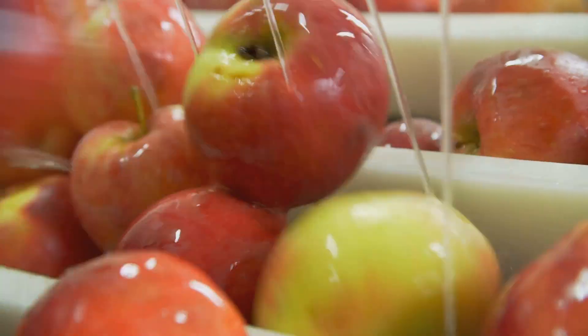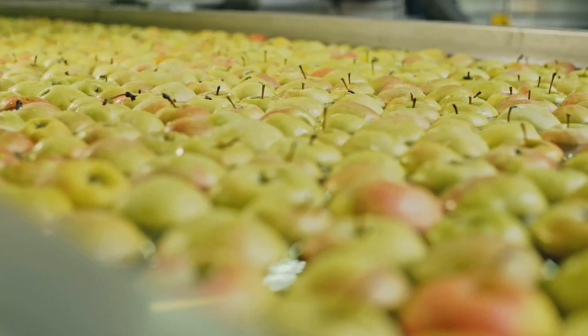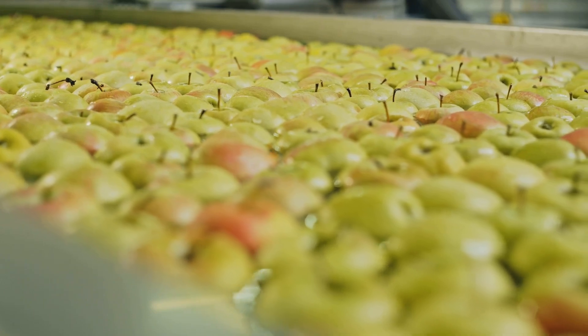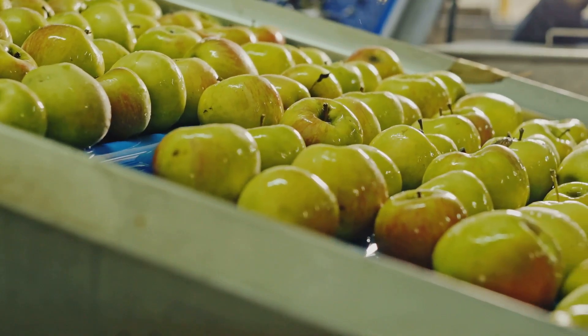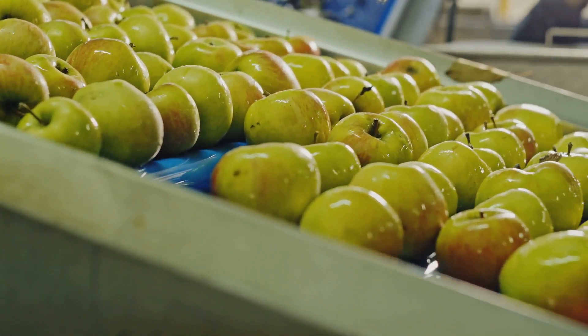These high-tech systems analyse each apple for size, colour, shape and even the presence of blemishes. Sophisticated algorithms then grade the apples based on their quality, ensuring that each batch meets the stringent standards of the market. This automated sorting process guarantees consistency and efficiency, something that wouldn't be possible with manual labour alone.